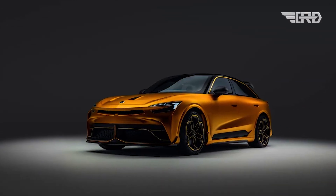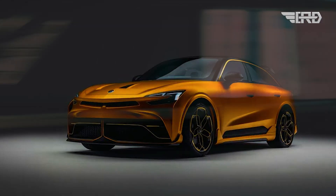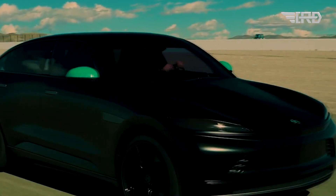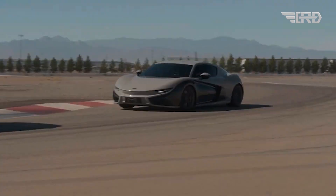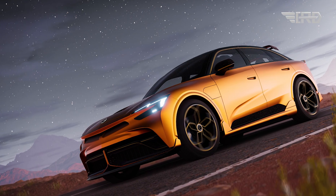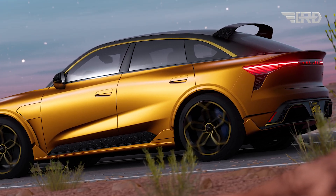While Mullen has been mostly mum on performance specs, the company has revealed many tantalizing tidbits about the sportier variant. Its dual-motor all-wheel-drive powertrain targets over 1,000 horsepower and more than 850 pound-feet of torque. Mullen estimates this will propel the roughly 4.5-ton four-seater to 60 mph in less than two seconds. The RS also features a two-speed transmission like the Porsche Taycan, and Mullen claims a top speed of at least 200 miles per hour.